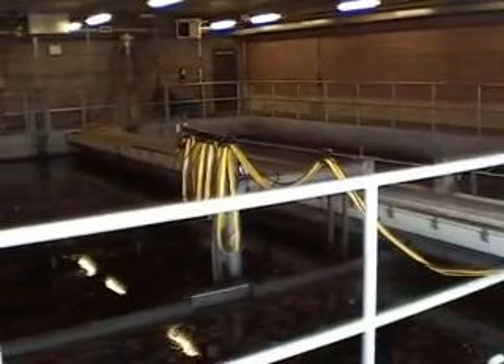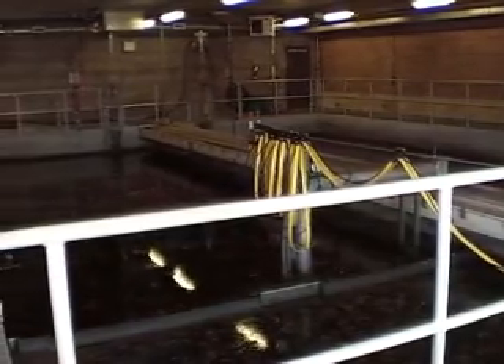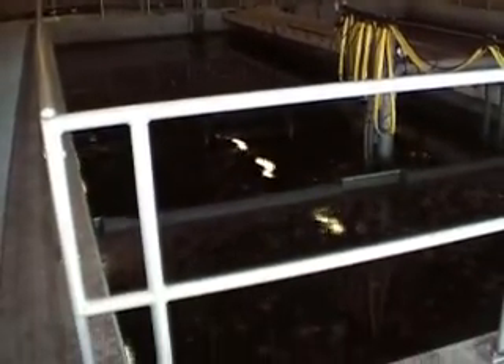After the biomass have consumed all the organics in the wastewater, the water is now treated. When the treated water passes through these sand filters, any of the last remaining particle solids are caught up and further cleaned.